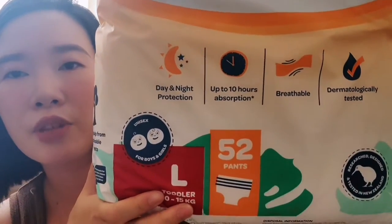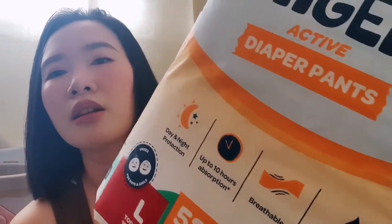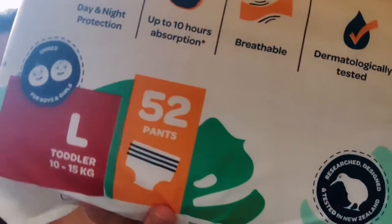As we always do, let's read through its claims. It offers day and night protection with up to 10 hours of absorption. It is dermatologically tested, and researched, designed and tested in New Zealand. It also uses wood pulp from a sustainable forest. Features include a high waistband, size indicator, deep pocket, elasticated waistband, and a re-sealable back shape.